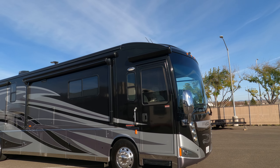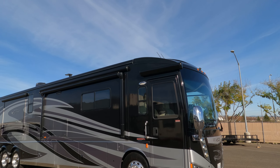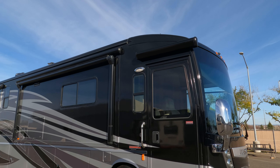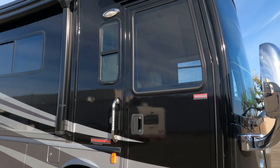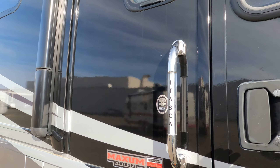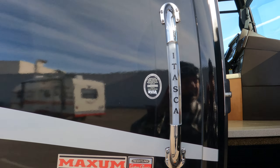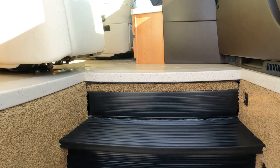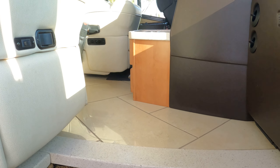Look at the size of that windshield — this thing is drop dead gorgeous. I wish I could open the slides but the batteries are dead. I'll have more for you tomorrow. Look at the stairway going up — it took 3,500 miles just to get it out here.